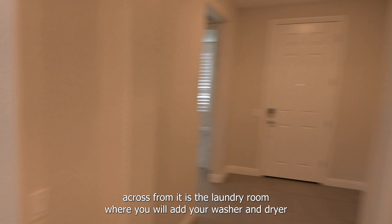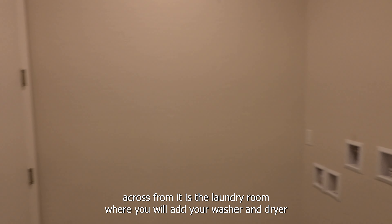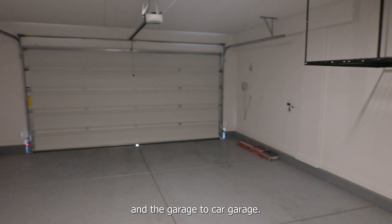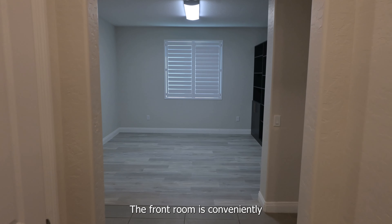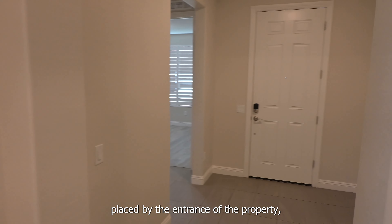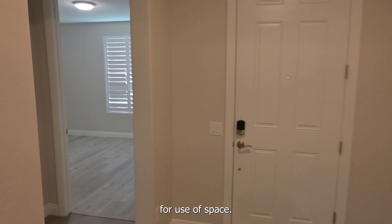Across from it is the laundry room where you will add your washer and your dryer. The garage is a two-car garage. The front room is conveniently placed by the entrance of the property, again adding just one more option for use of space.